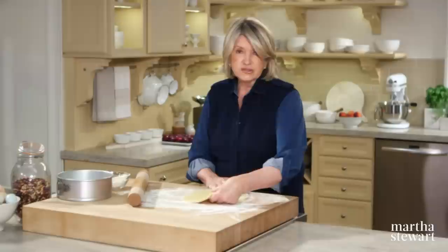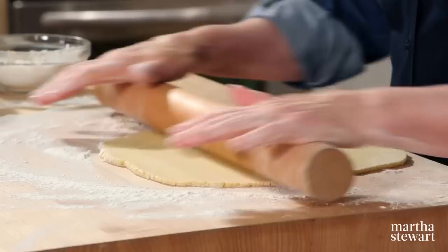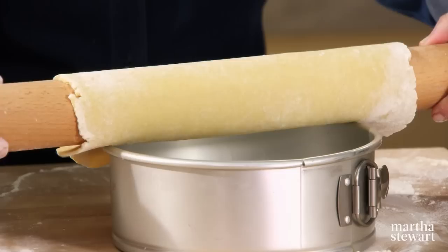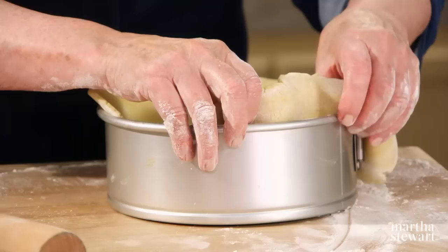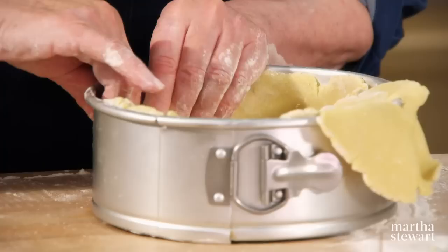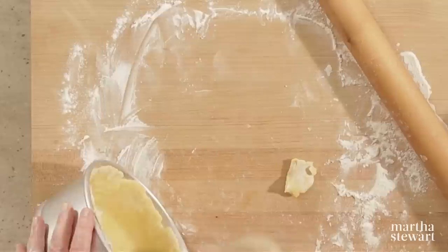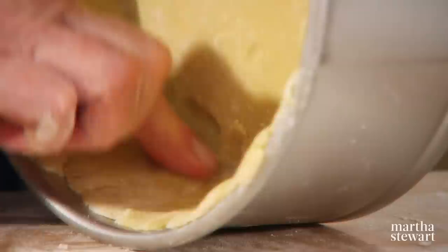For an eight-inch pan, you'll need approximately a 13-inch circle. Roll this dough very lightly onto your pin and carefully drop it down into the pan, sticking it to the sides. Take it up about two inches all the way around, making sure that it has no holes or spaces so none of the filling will ultimately leak out of the tart.